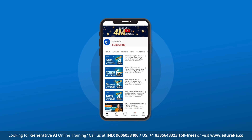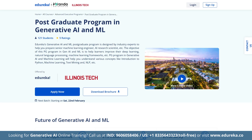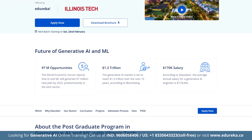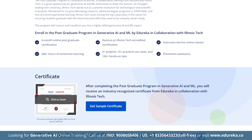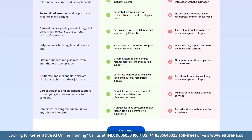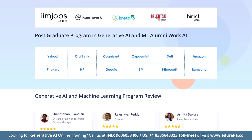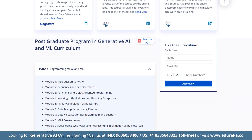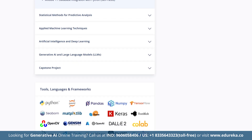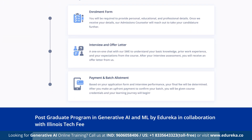Please like, share and subscribe to Edureka's YouTube channel and hit the bell icon to stay updated. Also, check out Edureka's Post-Graduate Program in Generative AI and Machine Learning in collaboration with Illinois Tech. This comprehensive program covers machine learning, deep learning, natural language processing, prompt engineering, generative AI, large language models, retrieval augmented generation, agentic AI and more. Learn directly from industry experts through hands-on, real-world use cases. Check out the course link in the description box below.